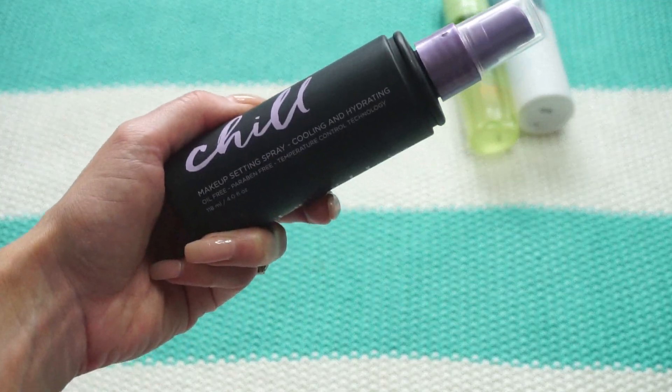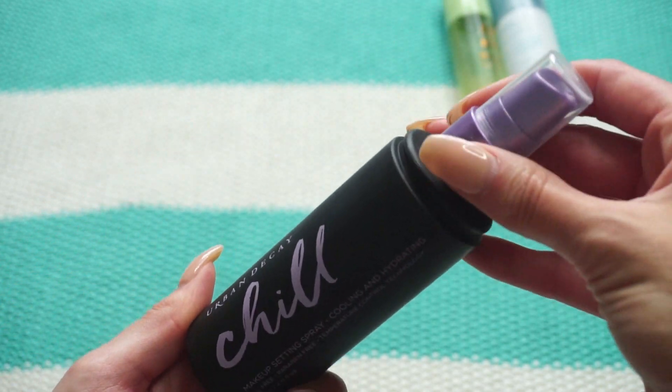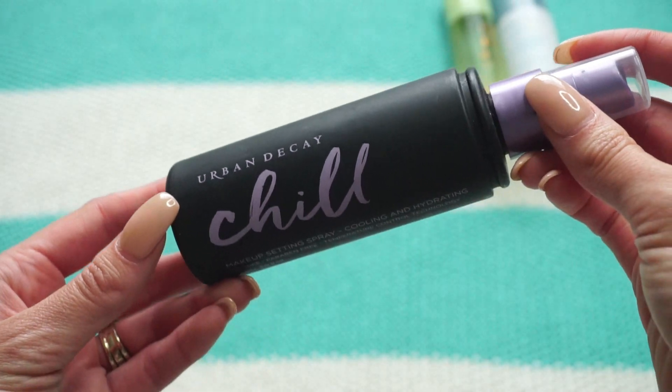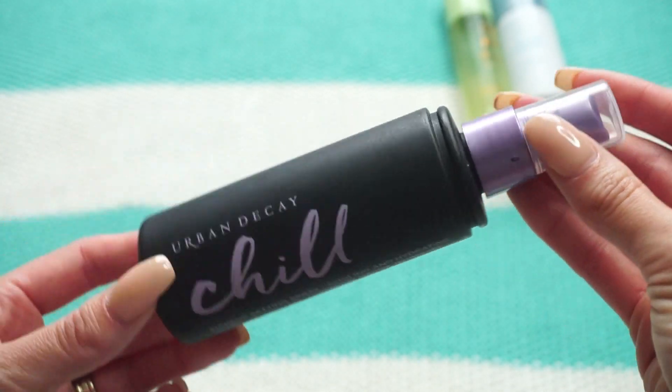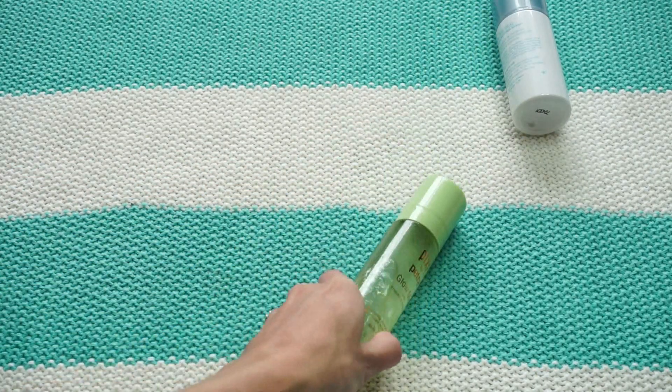This one from Urban Decay is the Chill Makeup Setting Spray for cooling and hydrating. Going into summer I use this a lot — I can tell I only have about half left because it's one of my favorites. I used it just yesterday at the farmer's market, so I'm definitely keeping it.